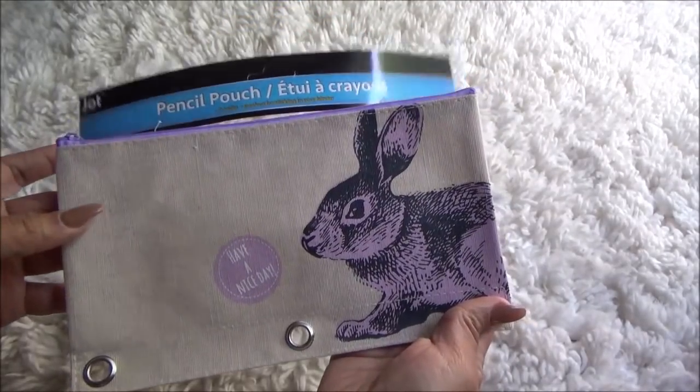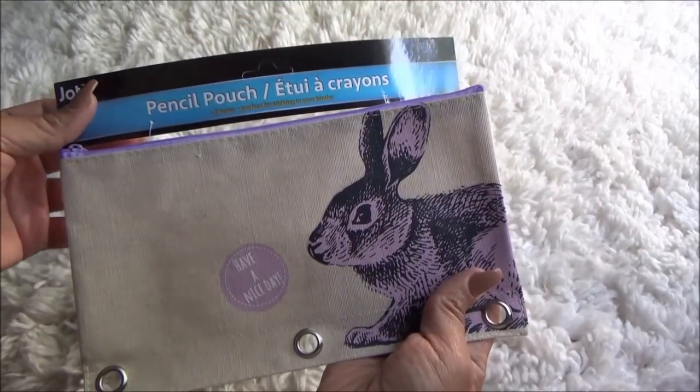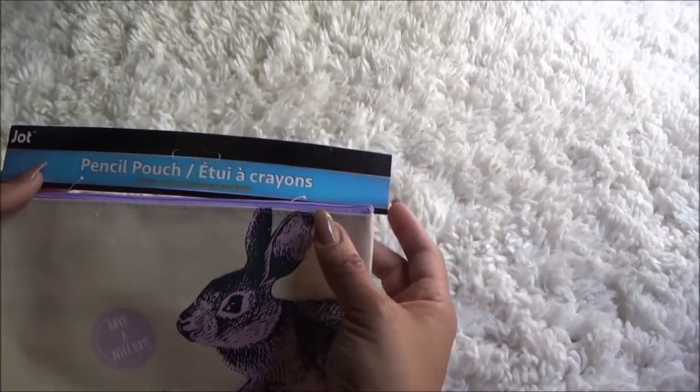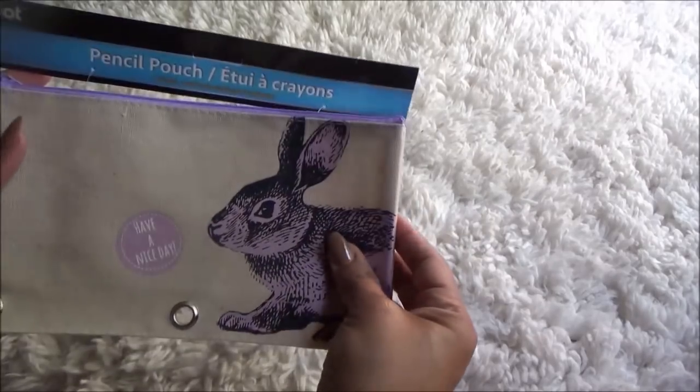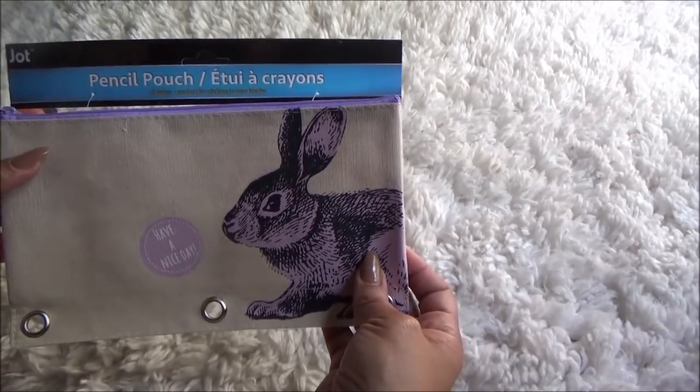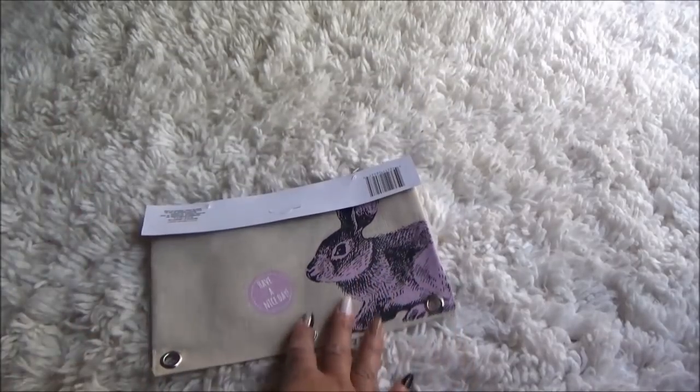They brought back the canvas pencil pouches. This was the only one I picked up — it has a rabbit on it because I'm going to do something with it. I'll put some goodies in here and give it to somebody for Easter, like as an Easter little friend mail or something. So I only picked up that one.